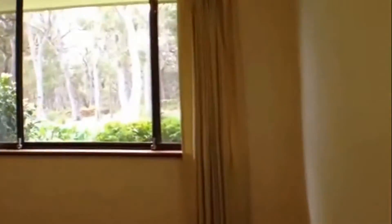Into bedroom 2 we go — yet another good sized bedroom. This bedroom does feature a double wardrobe.